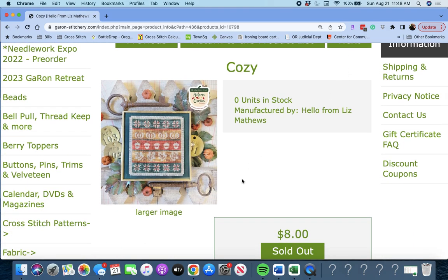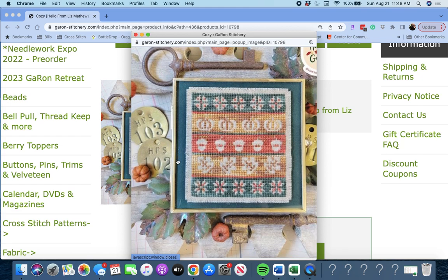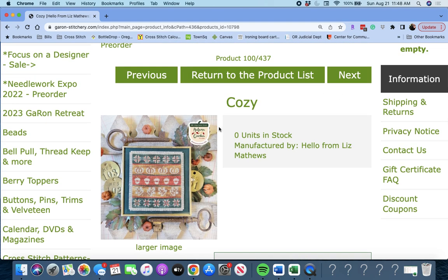Next up is 'Cozy' by Hello from Liz Matthews. Look at that — I love that finish with the fringe. It's just a sweet little piece. Cozy by Hello from Liz Matthews.